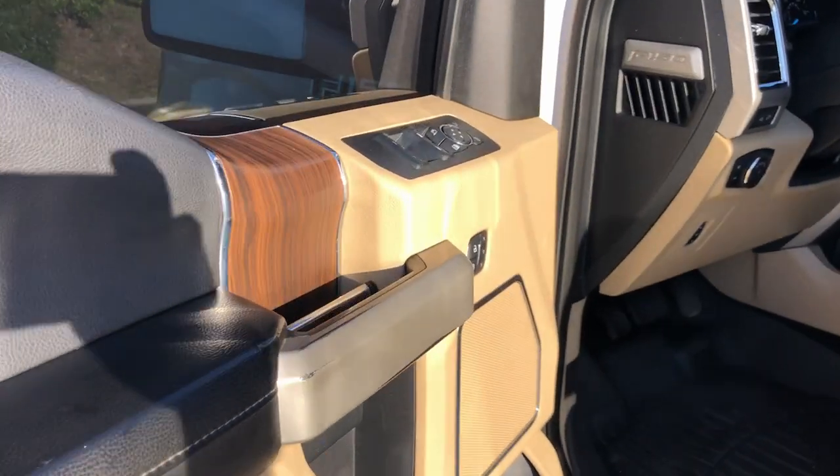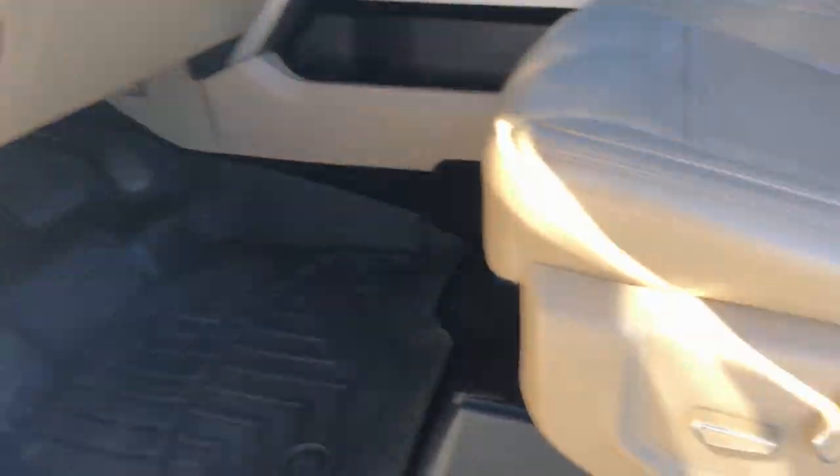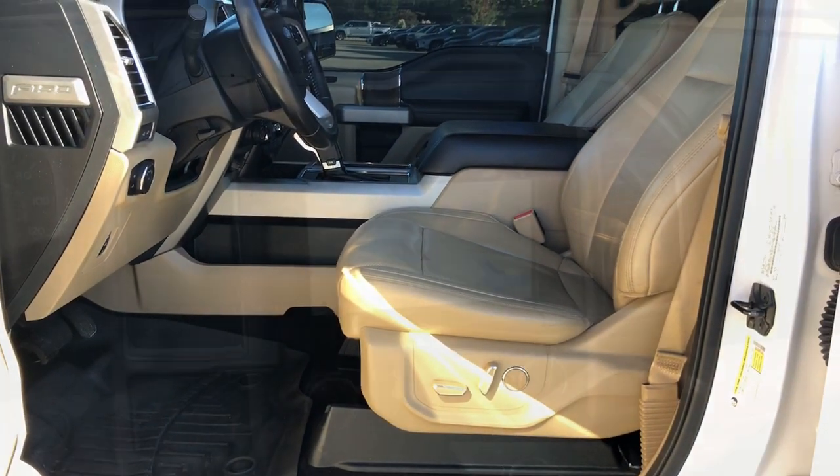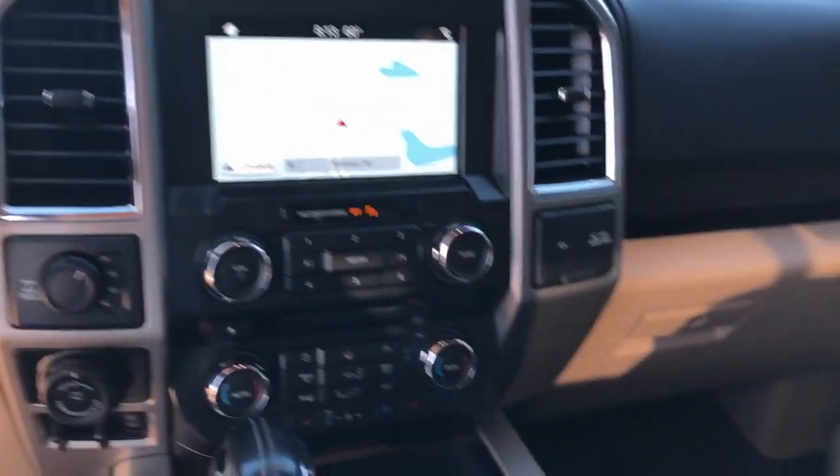The following are some of this vehicle's highlighted options: Moonroof, Navigation System, Keyless Entry, V6 Cylinder Engine, Heated Mirrors, Woodgrain Interior Trim, Keyless Start, Cooled Front Seat, Power Passenger Seat, and Satellite Radio.